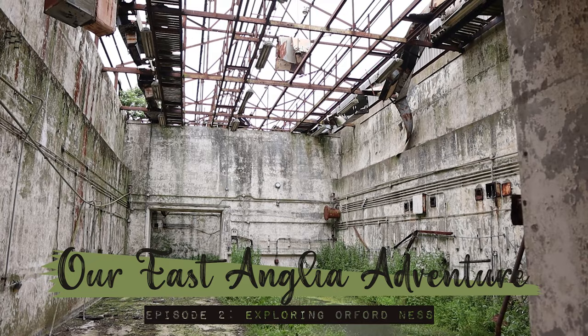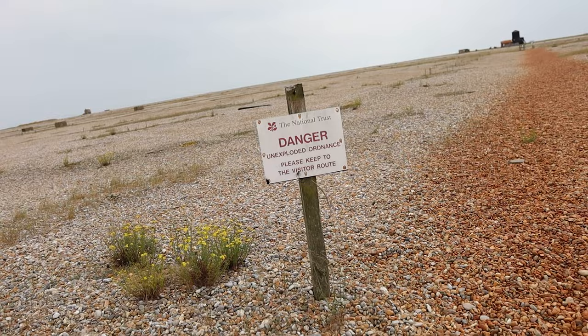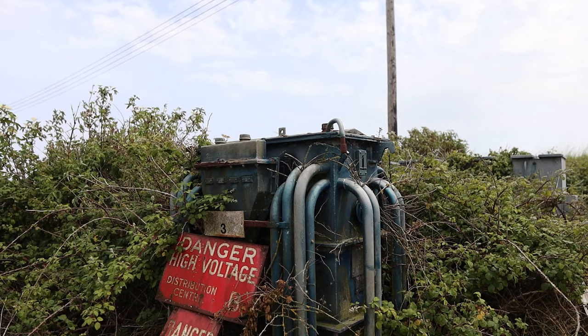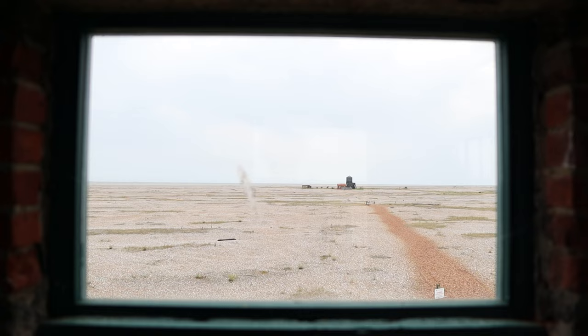Hello and welcome to our adventures in East Anglia. Coming up in this video we are exploring an extremely unique location that was actually used as a top secret military test site during both world wars. Ellie also gets distracted by a cat and we visit one of the best preserved keeps in England as well, just to top it off.